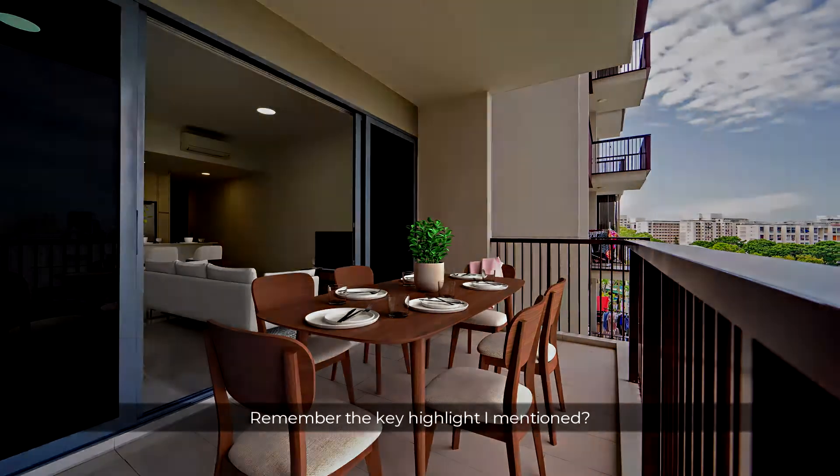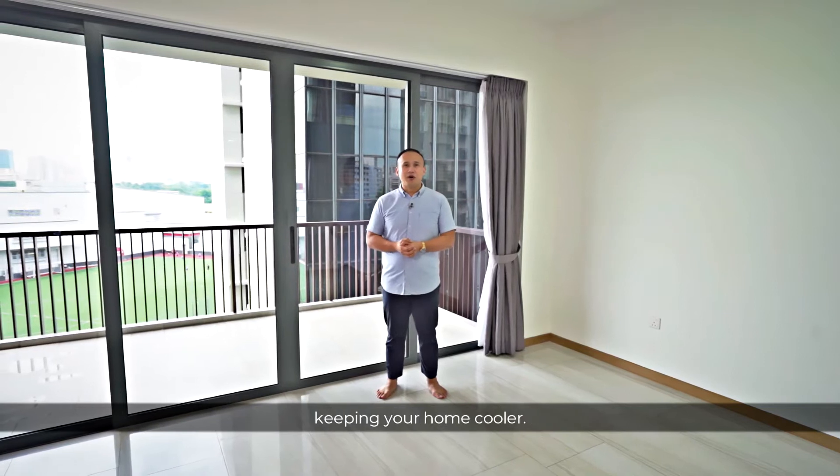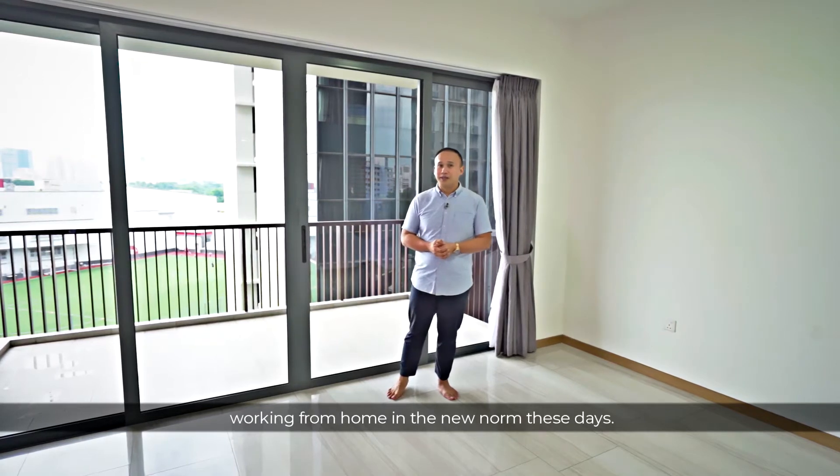The ideal facing means no direct afternoon sun, keeping your home cooler. As a result, lower air-con bills, which really helps working from home in the new norm these days.